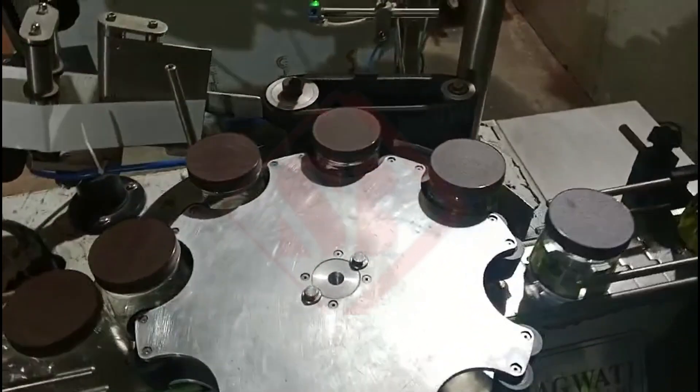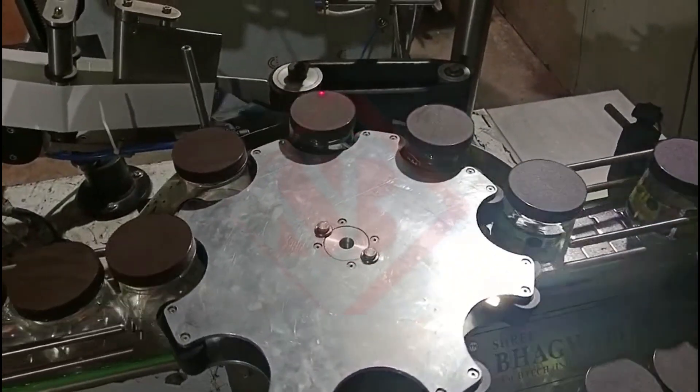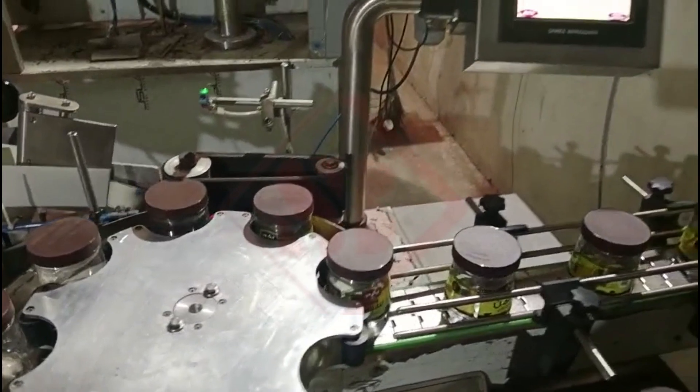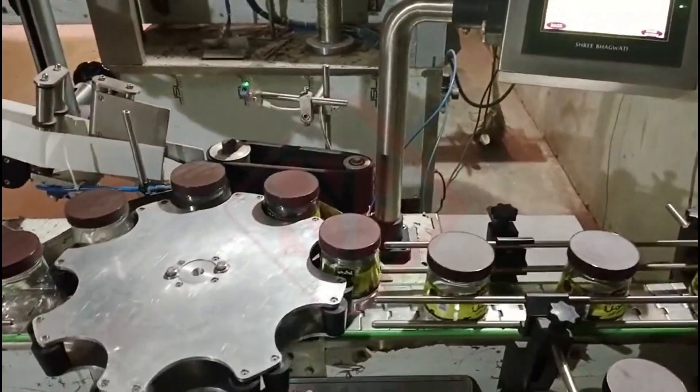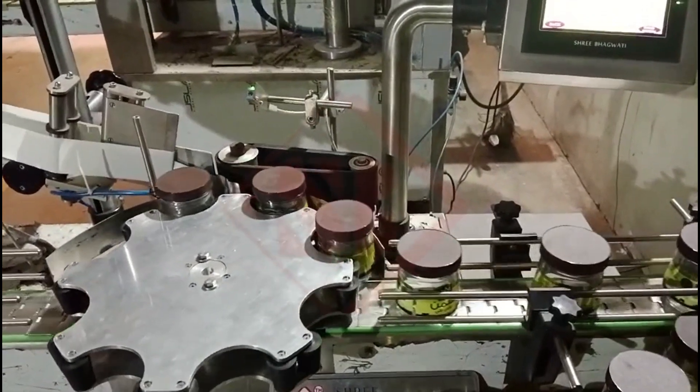These machines ensure precise alignment and placement of labels on containers and can operate at high speeds, making them suitable for mass production and high-volume packaging lines. They are designed to handle label rolls and materials efficiently, reducing downtime for label changes.